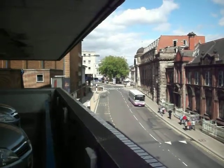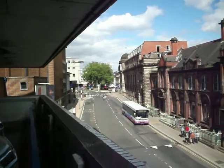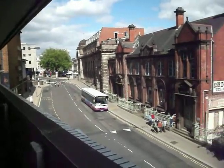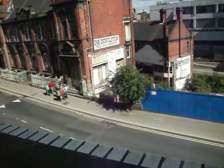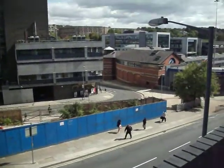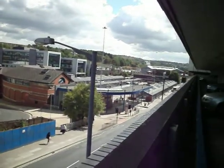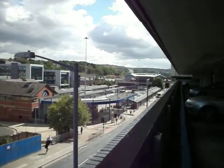That's Fitzallen Square. There's a statue of King George V at the old Victorian Post Office. This is Ponds Street. You can see the bus station, and you can see the train station. Granville College is in the distance.